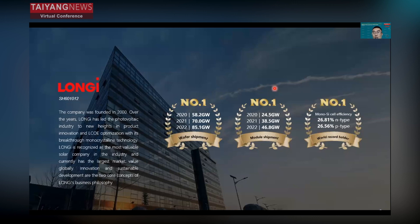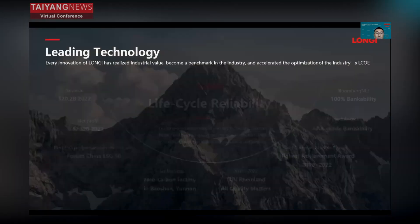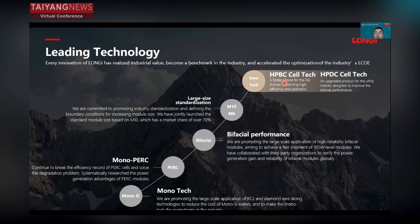For the N-type cell, we achieved a 26.81% cell efficiency record, and for the P-type, we achieved 26.56%. We are focused on long-term lifecycle reliability, combining long-term management philosophy with leading financial health and product quality — guarantees for us to continue providing high-quality solutions and service to our customers.